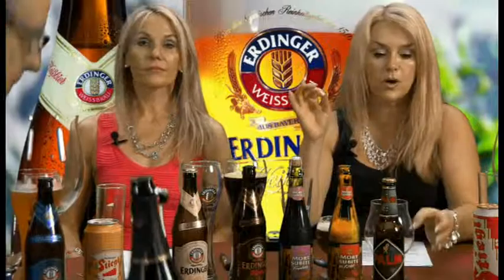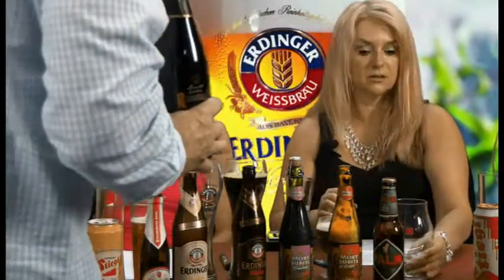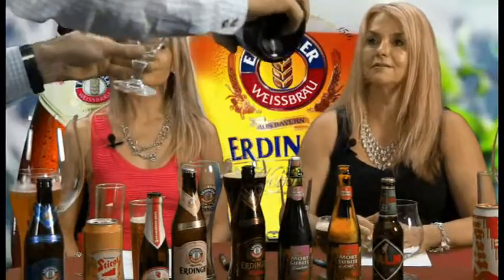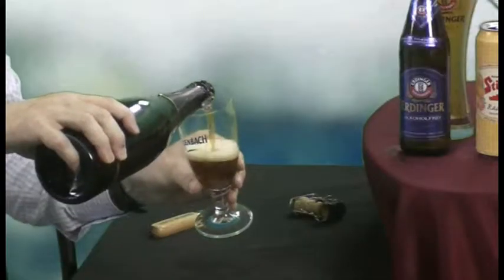That's what you're going to taste. Is this my Rodenbach glass? There it is. So this will be 100% old sour beer, as they call it.